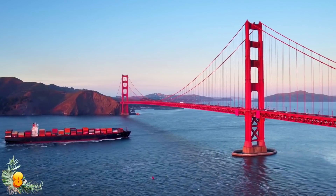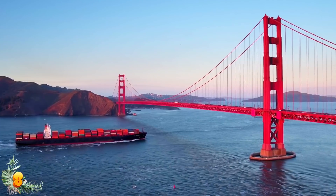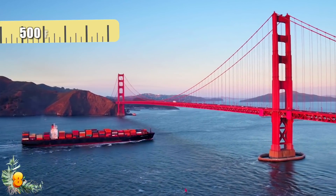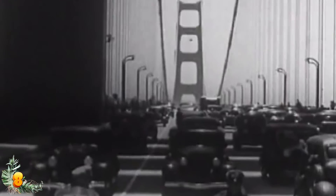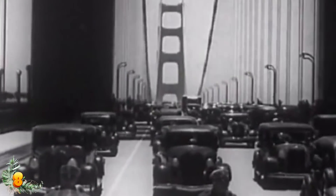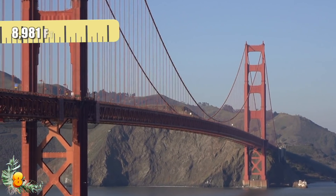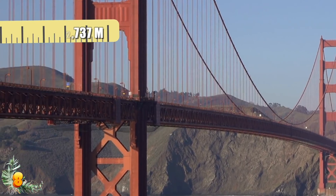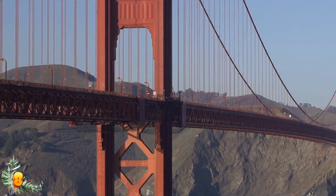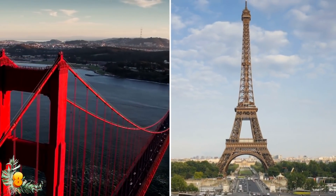It also had the tallest towers out of any bridge on Earth, measuring 746 feet or 227 meters above the water and 500 feet or 152 meters above the road. Since then, the Golden Gate Bridge has been far surpassed in size, but as one of the most recognizable bridges worldwide, it remains iconic in its own right. At a total length of 8,981 feet or 2,737 meters, it's far from small. Laid on its side, the Eiffel Tower could fit across the bridge at least nine times over.